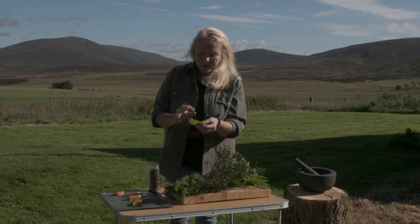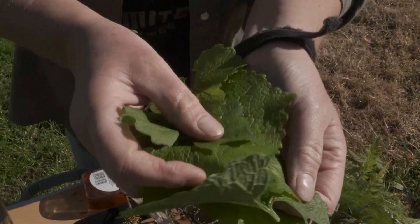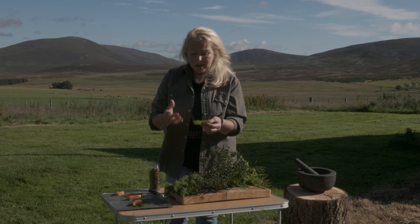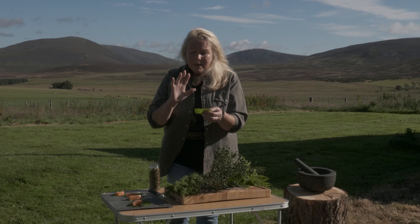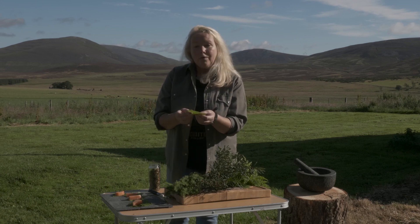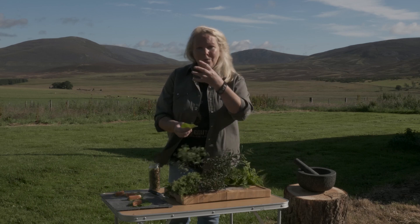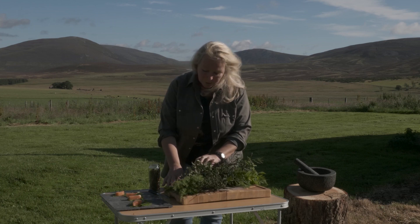I'm going to combine the juniper with these leaves, which are hedge garlic. You can add them into salads or steam them, but they're lovely fresh because they have this very faint garlicky, mustardy taste. I'm going to use them today in a little canapé that I prepare for my whisky clients who come from all over the world, giving them something that picks up the aromas of our landscape combined with smoked salmon.